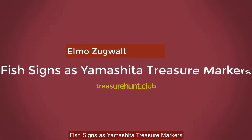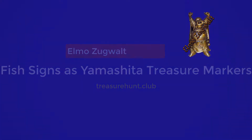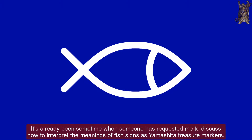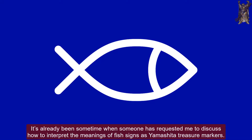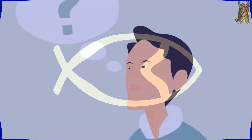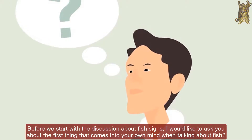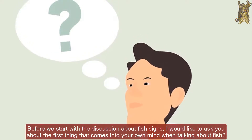Fish Signs as Yamashita Treasure Markers. It's already been some time since someone requested me to discuss how to interpret the meanings of fish signs as Yamashita treasure markers. But due to some reasons, it took some time for me to finally discuss it on this video. Before we start, I would like to ask you about the first thing that comes into your own mind when talking about fish.